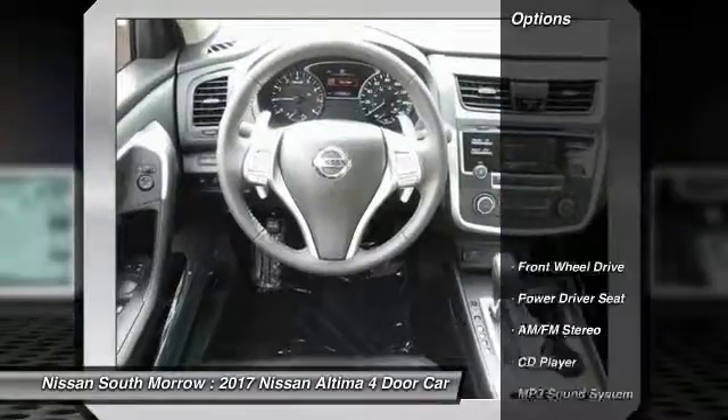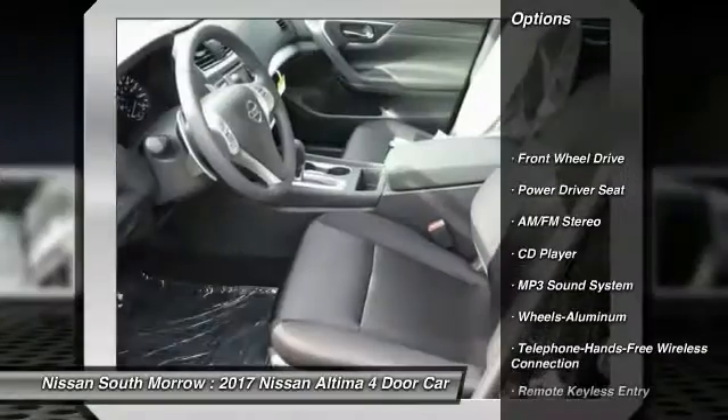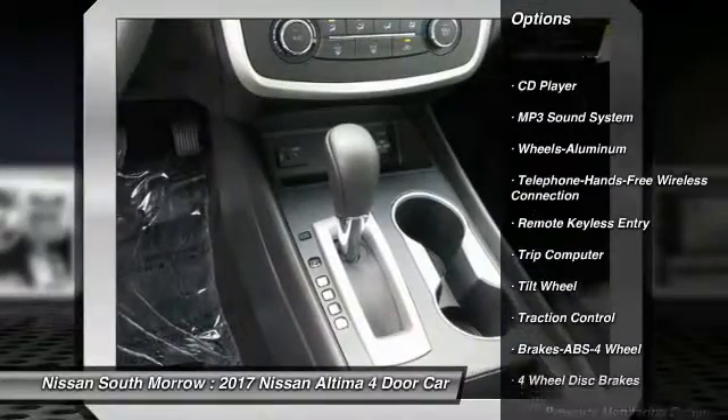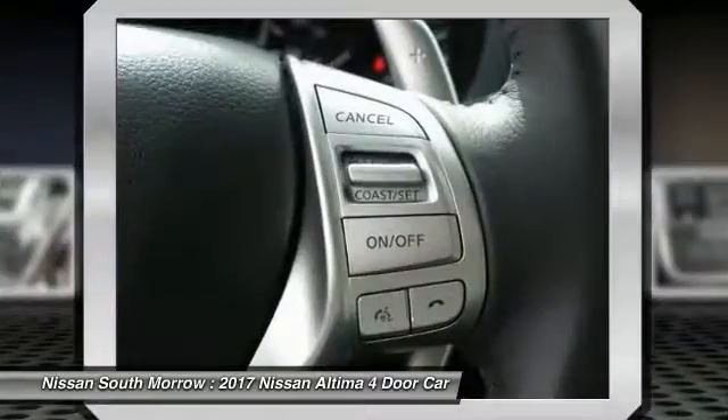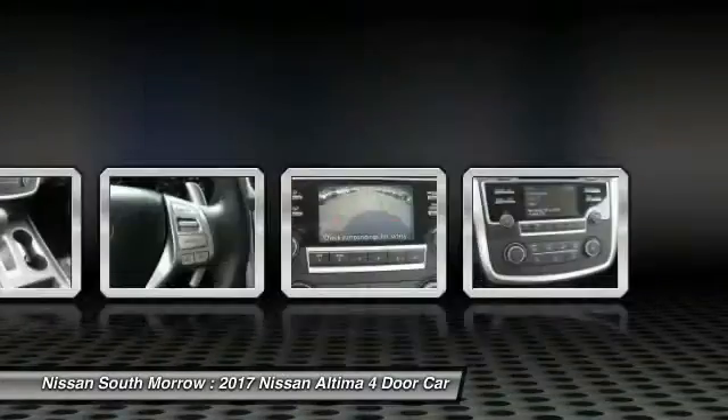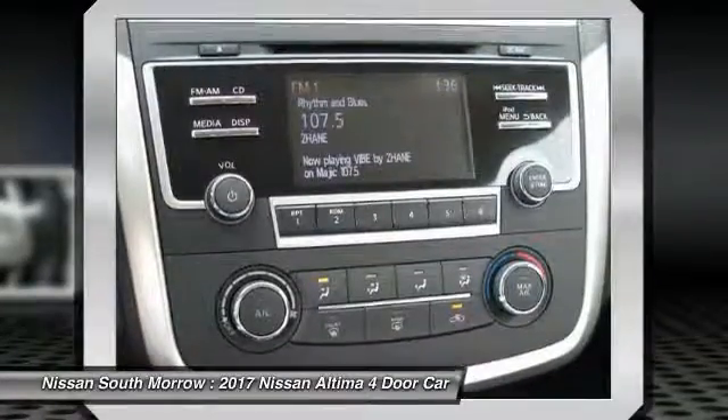Here are some of this vehicle's great options: anti-lock braking system, traction control, air conditioning, Bluetooth wireless data link for hands-free phone, power steering, cruise control, aluminum wheels, FWD, AM/FM stereo radio, and rear defrost.